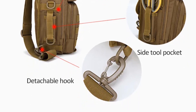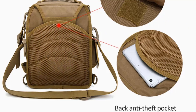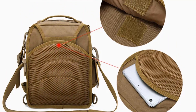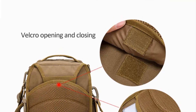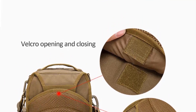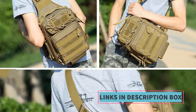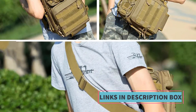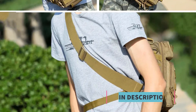The backpack's multifunctionality is further underlined by its design, which incorporates various compartments, pockets, and attachment points for organizing and securing your gear. The Tactics Military Multifunction Shoulder Backpack is constructed with durability in mind, making it well-suited for rugged outdoor environments. It is designed using high-quality materials that are water-resistant and wear-resistant.